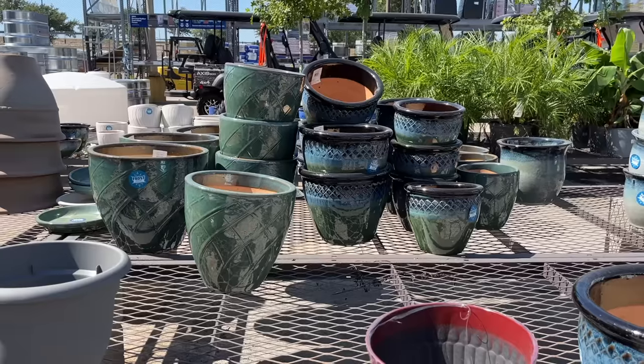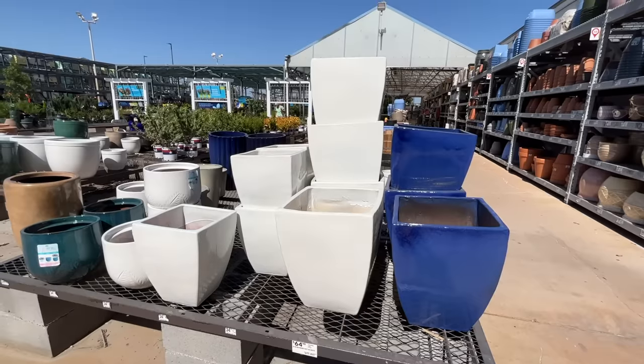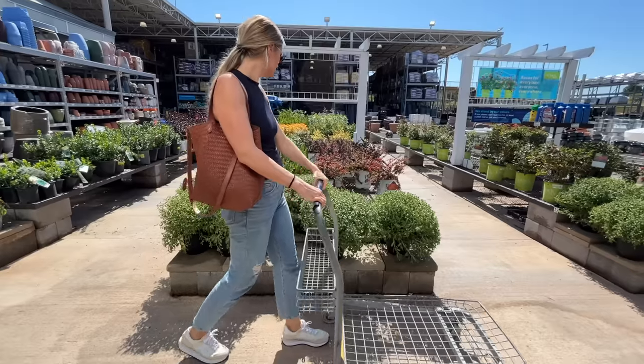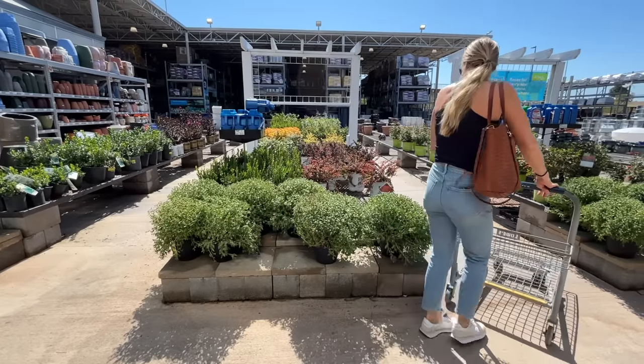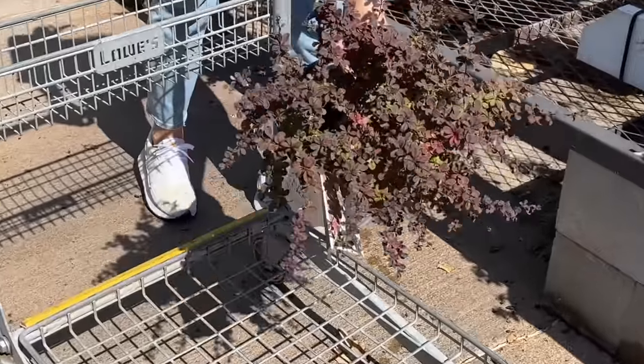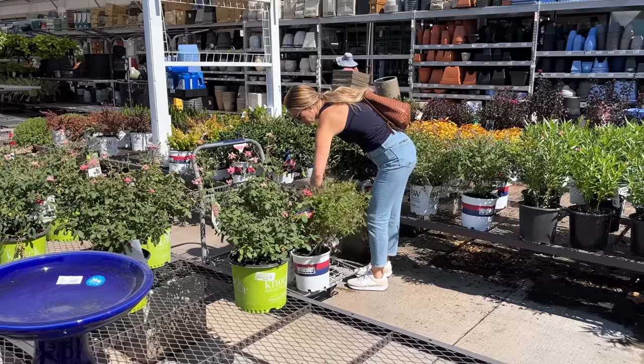After taking a look around and looking at all of the options, I finally made some decisions and started grabbing plants. I tried to stick with varieties that I was pretty confident could handle the crazy weather we have here, with the extreme heat in the summer and then the random freezes in winter. I really love the purple color and the texture of the small leaves on these barberry plants.